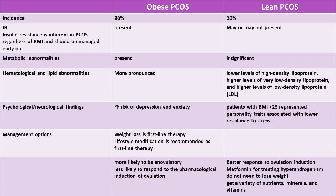Some authors mention that insulin resistance is inherent in polycystic ovarian syndrome regardless of body mass index and should be managed as well as possible. Metabolic, hematologic, and lipid abnormalities in addition to psychological and neurologic findings are more pronounced in obese patients. The management plan for obese patients stresses weight loss and lifestyle modification as first-line therapy, while lean individuals should receive nutrients, minerals, and vitamins and usually respond better to ovulation induction.